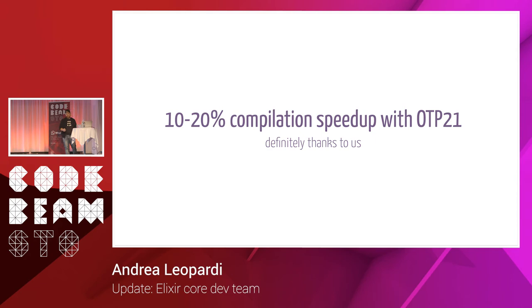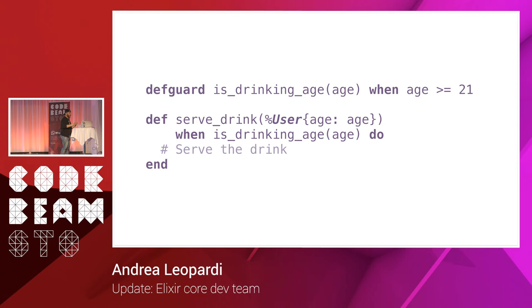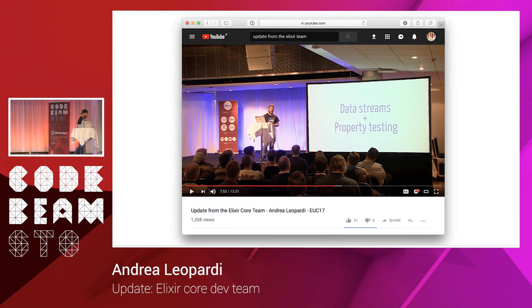Another UX improvement: with OTP 21 we got a 10 to 20% compilation speed-up for free — we didn't do a lot, but we're going to take credit for it. Another nice feature in 1.6 is def guard. The idea is that you can define customized guards — it's a macro that defines a guard and lets you be more expressive. For example, def guard is_drinking_age compiles to age >= 21, and you can use it as a guard. It makes code nicer to read, and at compile time it does optimization whether used in guards or normal code.